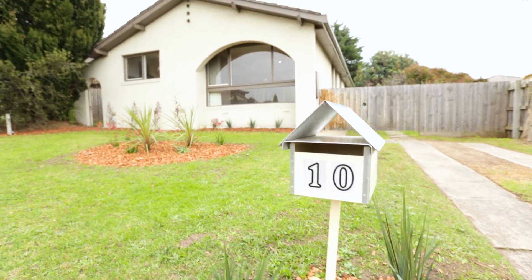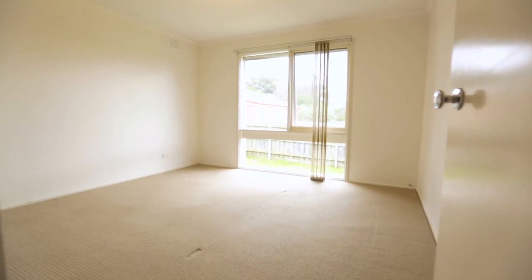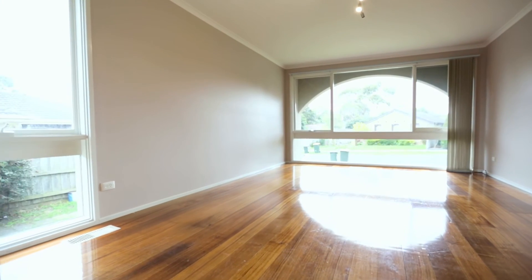Other features include beautiful street appeal, polished timber floorboards and ducted heating throughout. This is the perfect home for those looking to capitalise on the lifestyle this brilliant location has to offer and is guaranteed to appeal to families and investors alike. Pop through this Saturday to open for inspection. We look forward to seeing you there.